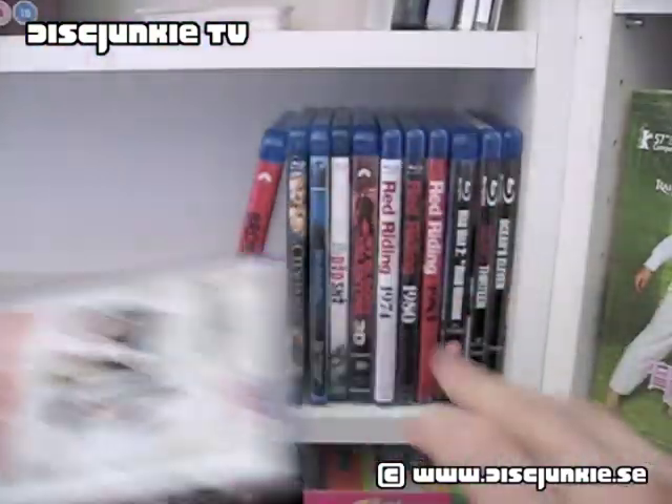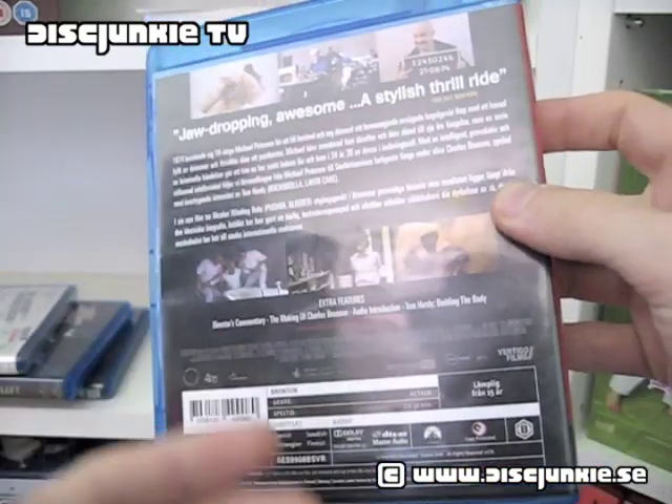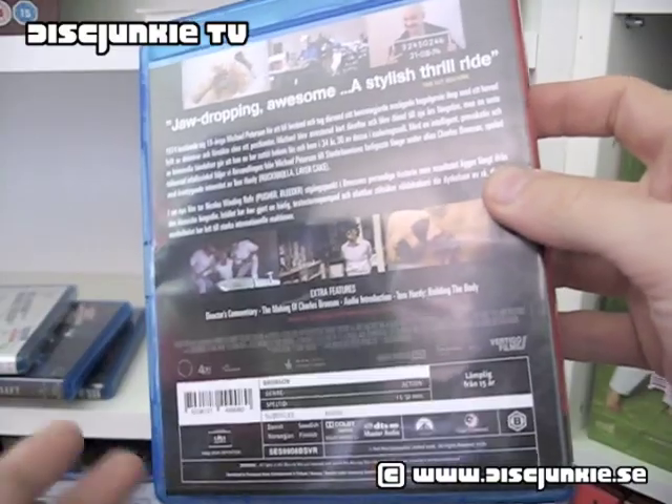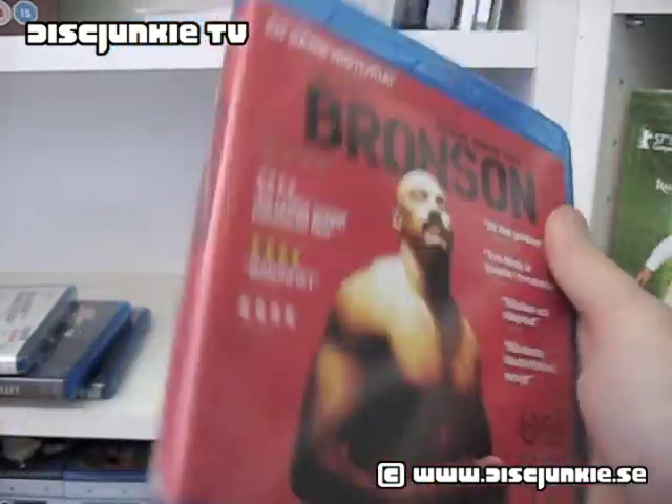We also got Bronson — haven't seen this one. It's got a commentary, a making-of, a kind of introduction, and some other special features. Looking forward to seeing this one.